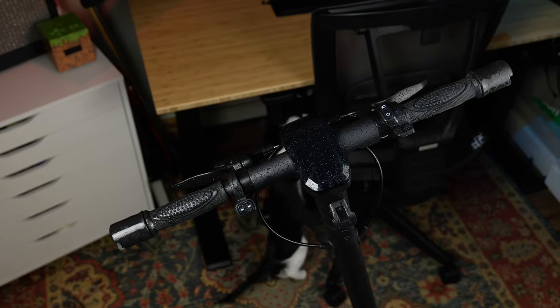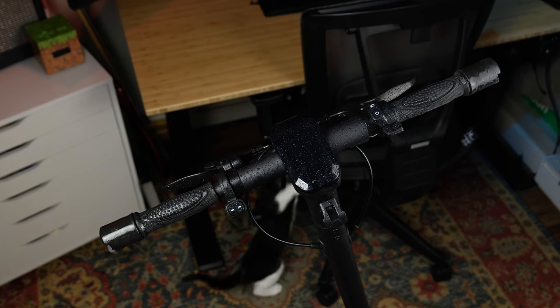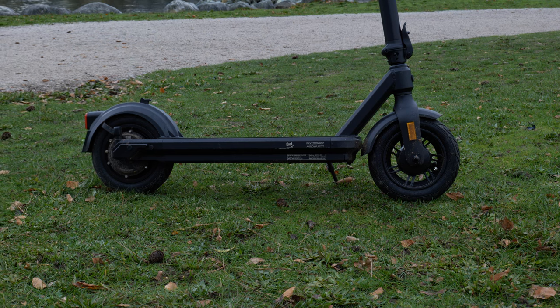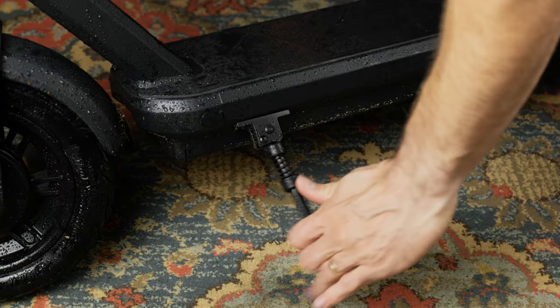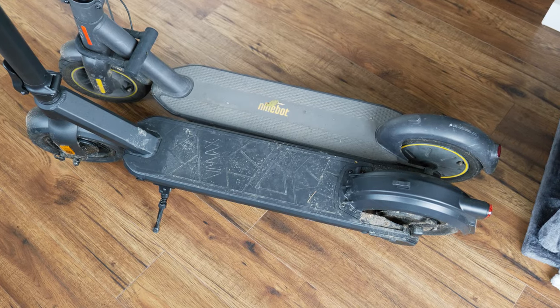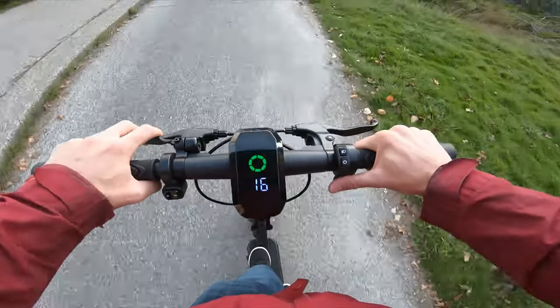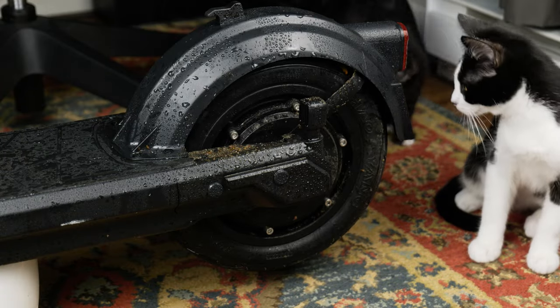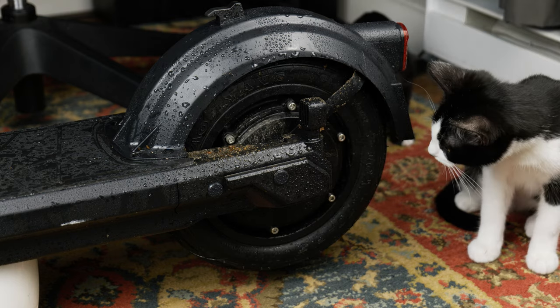The grips are decent — perfectly fine, but I feel like they could be a bit wider apart. There is no suspension, but that is pretty standard for a scooter in this size. The kickstand is metal and solid with no issues. The deck is slightly smaller in width and length than the Ninebot Max; however, it seemed adequate even for my size 12 shoes. The fenders have provided exceptional coverage — I did not have any spray on my legs that I could notice.